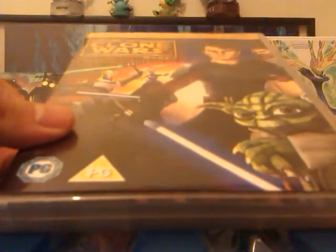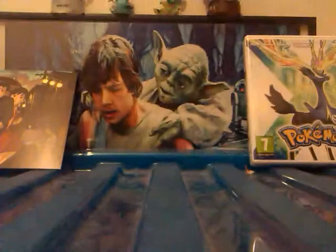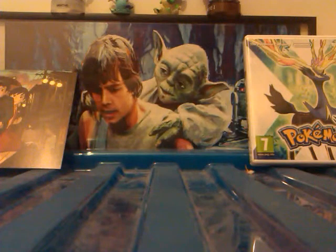Next I got Star Wars: The Clone Wars Season 1 Volume 1. It only has five episodes on it. I am planning to get all of them, but it was a good price and I saw it so I thought, why not — because I love Star Wars and it's a great series.